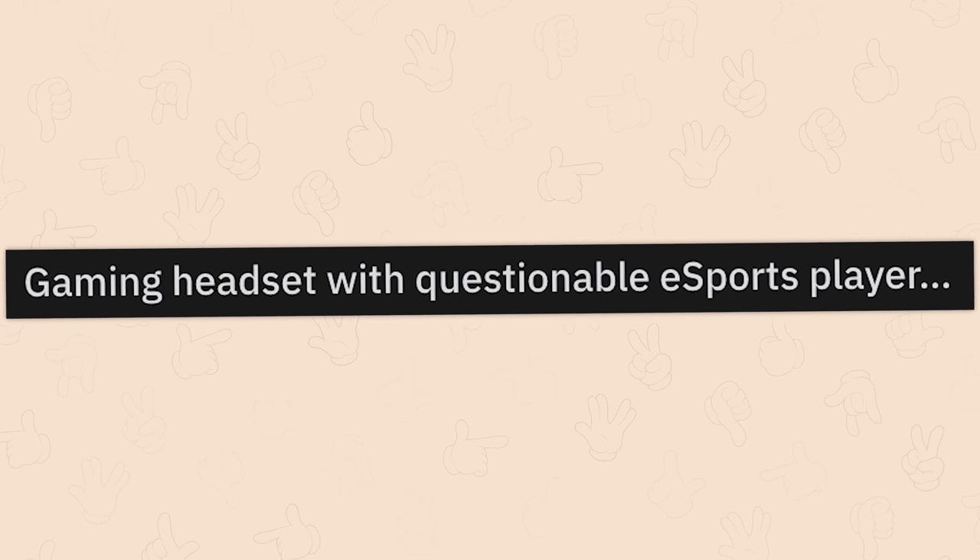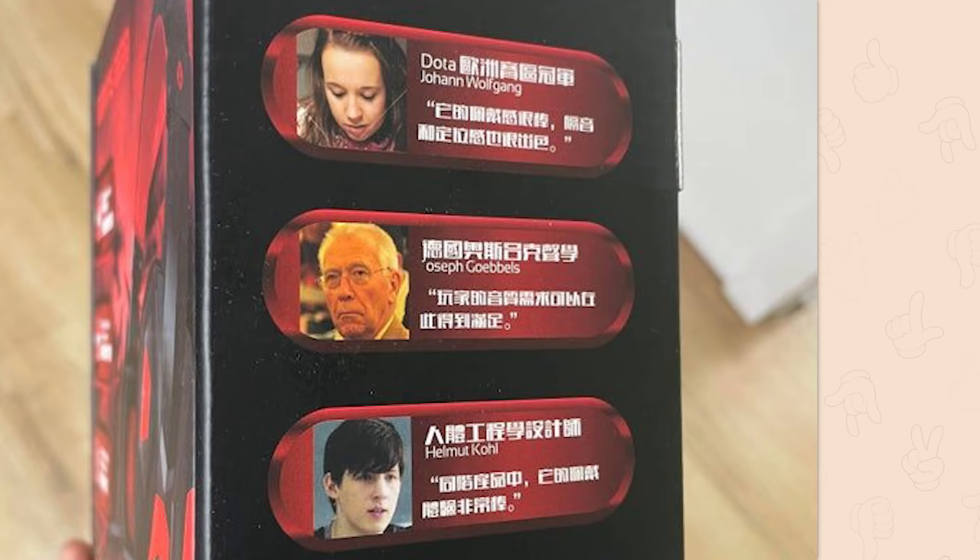Gaming headset with questionable eSports player? Hey, gaming is for all ages. So is eSports. Bring it!